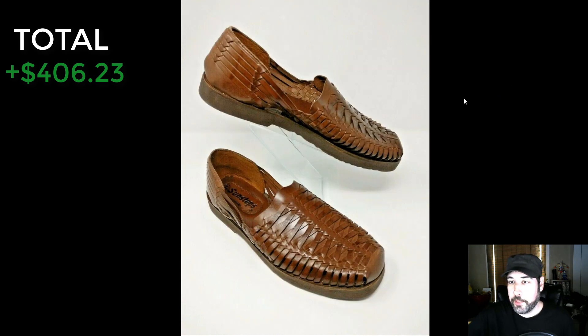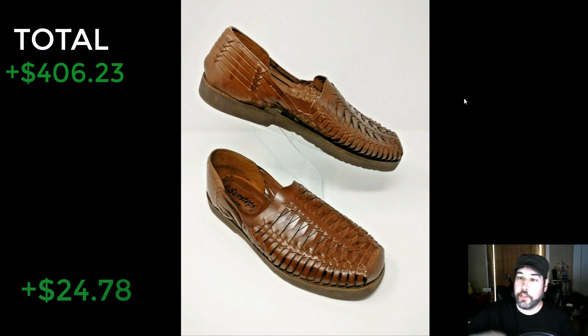Here's something that's pretty good to flip — Sunsteps sandals. These are usually the woven type, mostly for men. These things do pretty well if you're getting them cheap enough. I picked these up at Goodwill for five bucks and sold them for $47.04 shipped — they went to California, so the person did pay up. I only had them listed for $29.99, so they paid about $20 to ship. In the end I made $24.78 profit after all costs and fees. Keep an eye out for these Sunsteps.